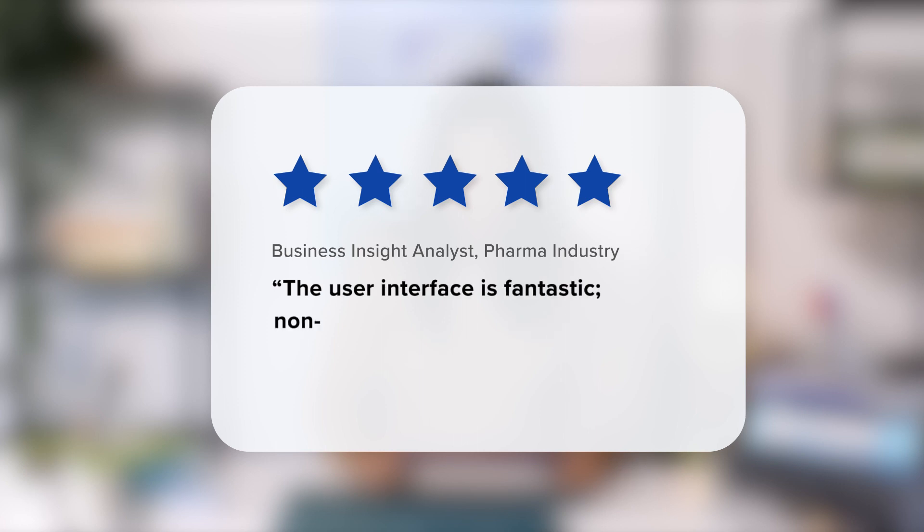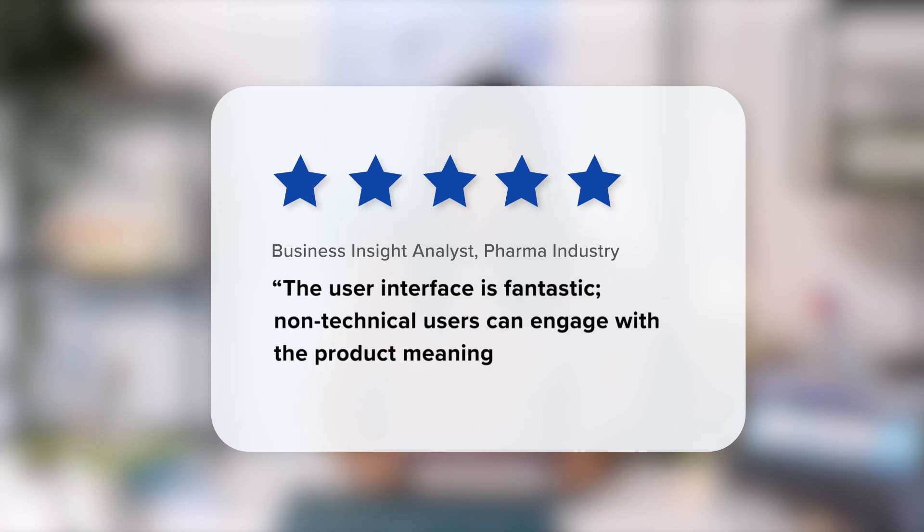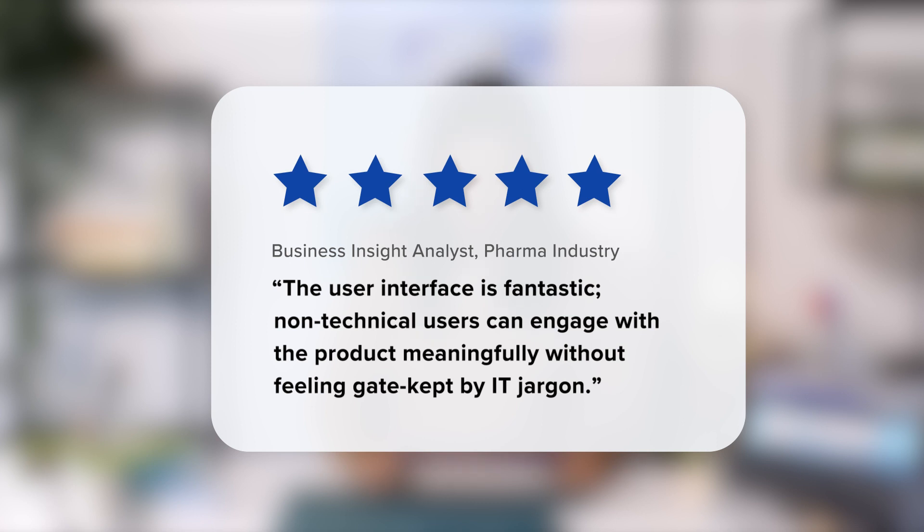This review comes from the pharma industry. We are rated five stars. They're saying the user interface is fantastic. Non-technical users can engage with the product meaningfully without feeling gate-kept by IT jargon.